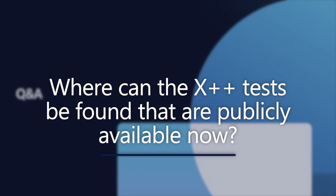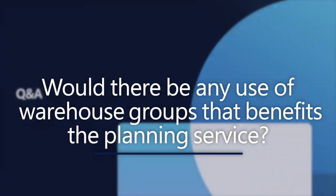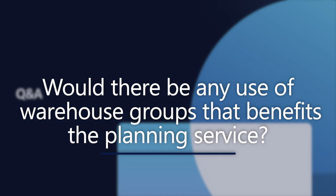We have time for Q&A now. Starting with a couple on warehouse management: someone was asking where the X++ tests publicly available can be found — I believe they're in a GitHub repo, but I will verify and get back to you. There's also a question asking if warehouse groups are replacing fulfillment groups — I don't believe so. Another question: would there be any use of warehouse groups that benefits the planning service, for example a universal or virtual warehouse that makes certain warehouses appear as one to evaluate product quantities? The answer to this is no — these are separate things. In planning you either cover site level or site and warehouse level, and there are no plans to consider the warehouse group for planning purposes.